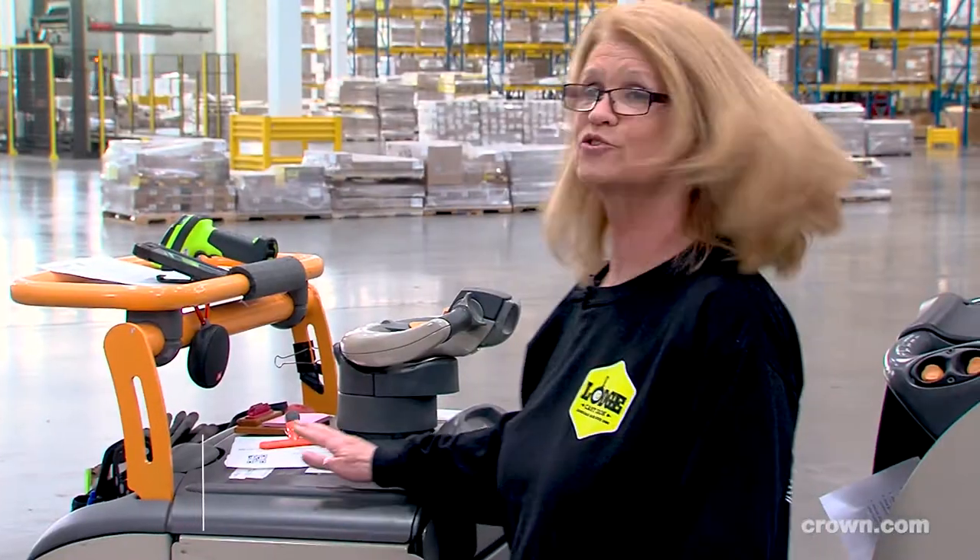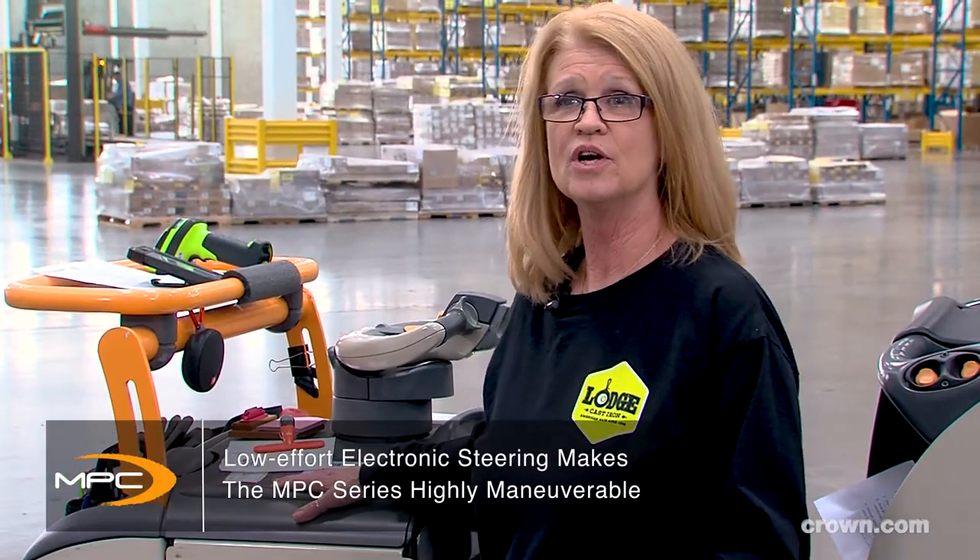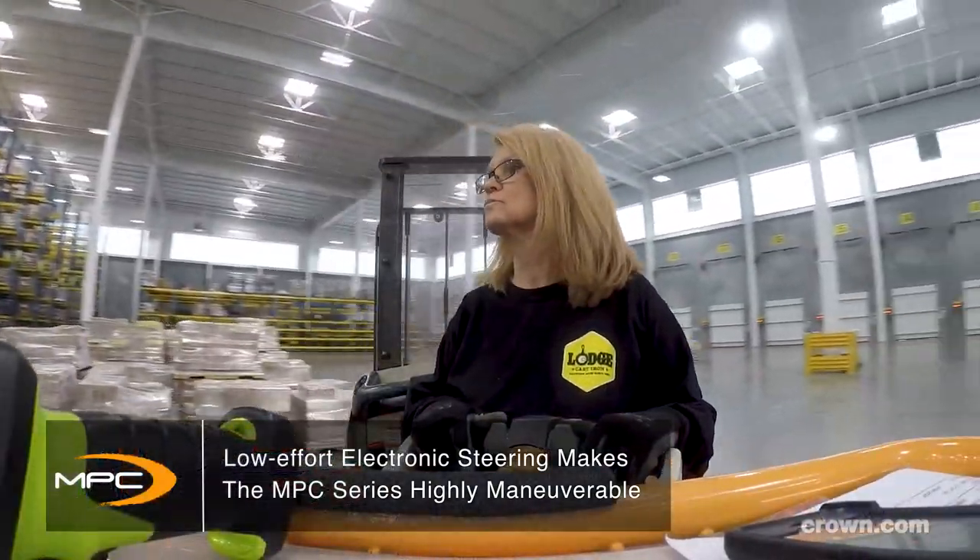I like the forklift. It makes my job easier because the forks lift up higher so you're not bending over and it hurts your back, so it makes it a lot easier. The electronic steering makes it easier to steer when you're backing up under a pallet.